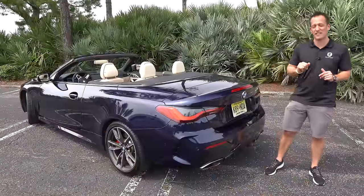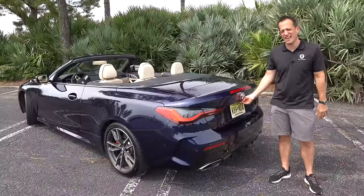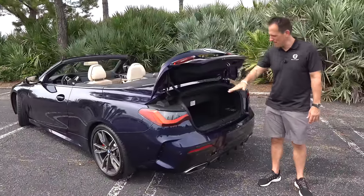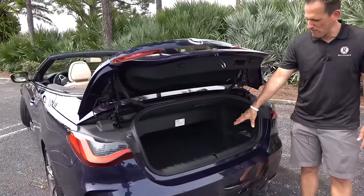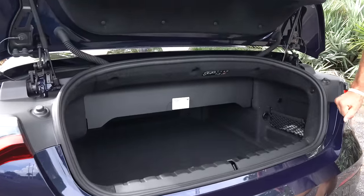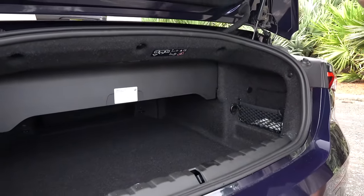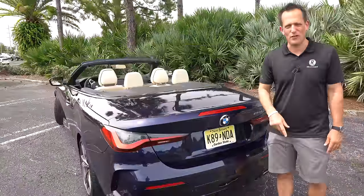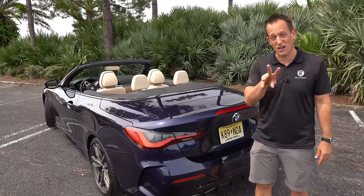One of the great things about this convertible is that you're getting performance and a nice interior. Hit the button — electric-assist trunk opens up. What do we have? 7.8 cubic feet of space, even with the top down. I like that versatility and the fact that it doesn't shrink when the top is down. Let's go for an on-throttle spin in our M440i convertible.